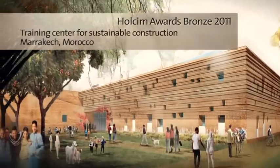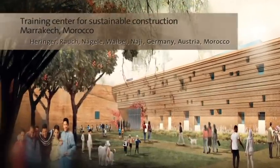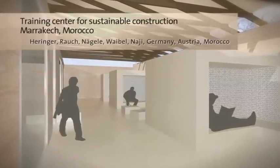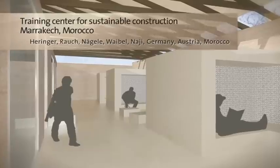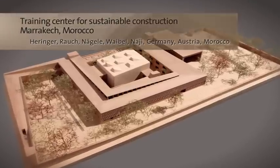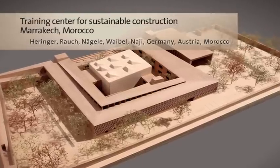This training centre provides neighbourhood youth with vocational skills and qualifications. The design applies methods that are both sustainable and part of a rich tradition of clay architecture in the region. The project re-engages the use of raw earth as a building material and also combines shading and natural ventilation with modern, sustainable technologies.